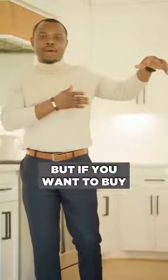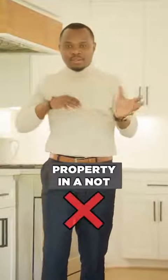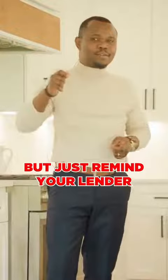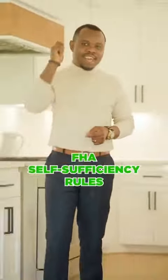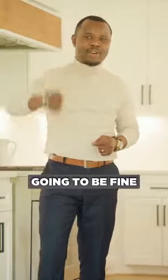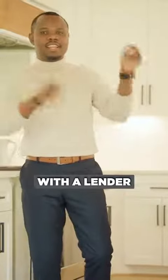But if you want to buy a not-so-good property in a not-so-good neighborhood with a fourplex, you might still be able to qualify for FHA — just remind your lender to think about the FHA self-sufficiency rules and you're going to be fine.